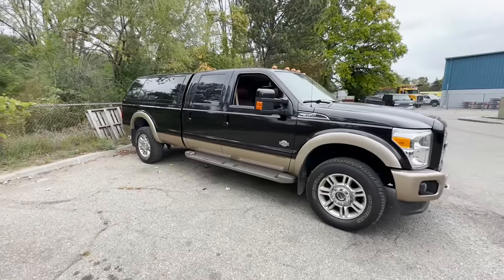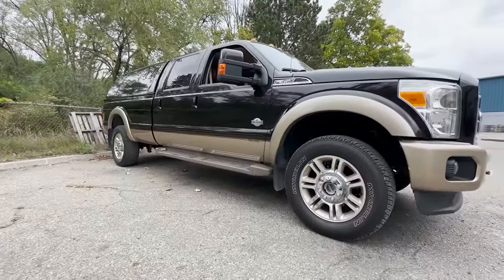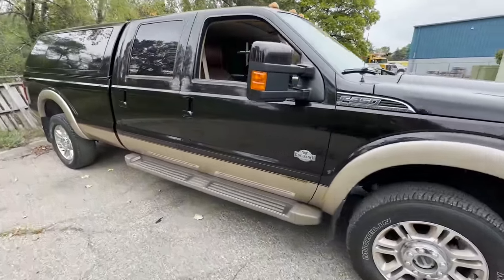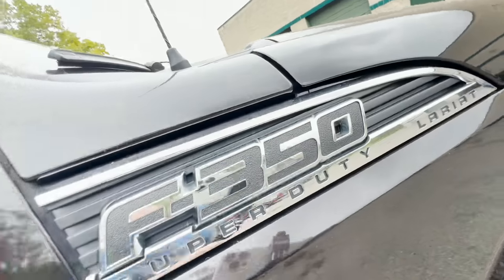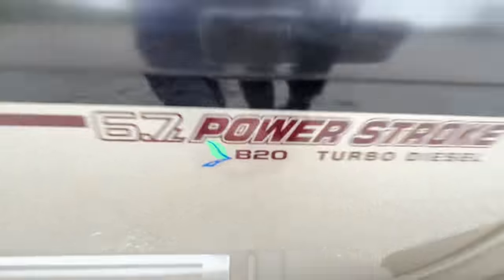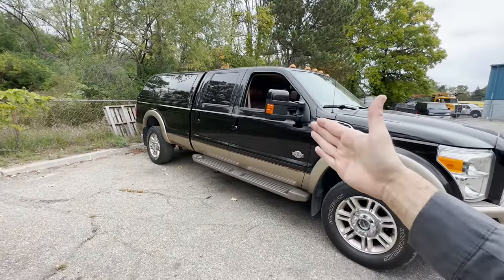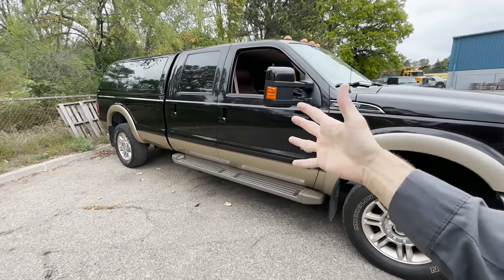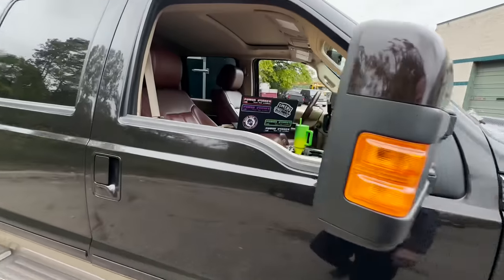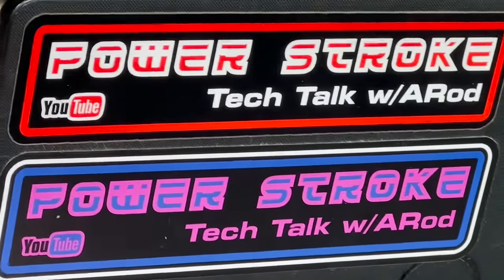What is going on everybody, welcome back to the channel. New spot, new truck, new Super Duty problem. This customer reached out to us — this is a 2013 F350 with my favorite, the non-running 6.7. Customer's complaining that he has a check engine light on and his turbo's kind of not working. We're about to find out what this check engine light is all about, so stay tuned.